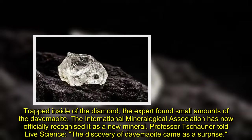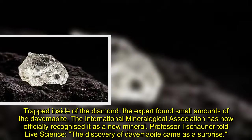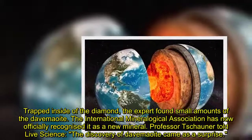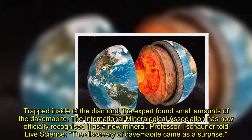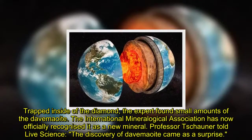Trapped inside of the diamond, the expert found small amounts of the Davemaoite. The International Mineralogical Association has now officially recognized it as a new mineral. Professor Chana told Live Science the discovery of Davemaoite came as a surprise.